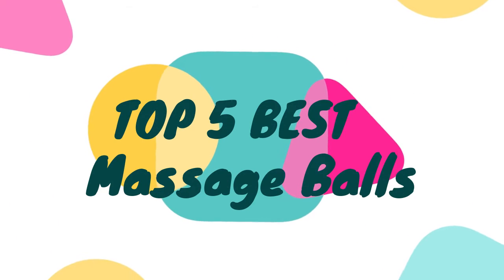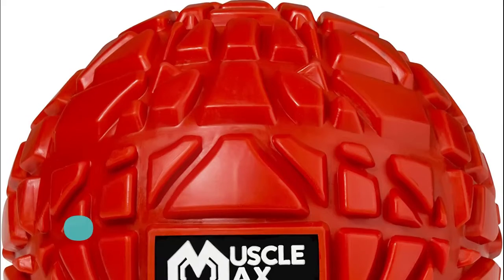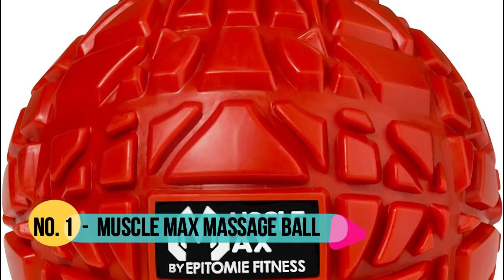Hello, now you are watching Top 5 Best Massage Balls. Number 1: Muscle Max — Responsive Surface Targeting.